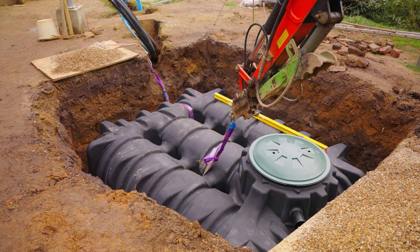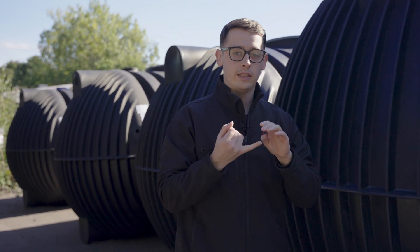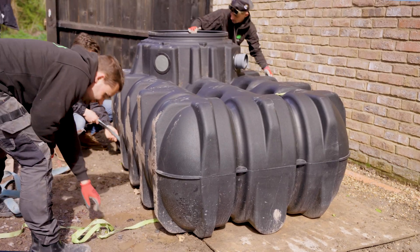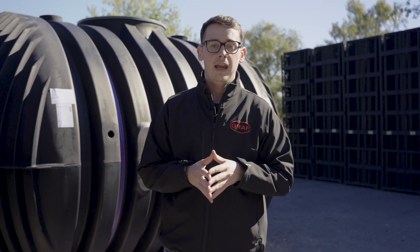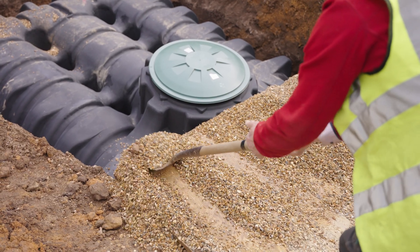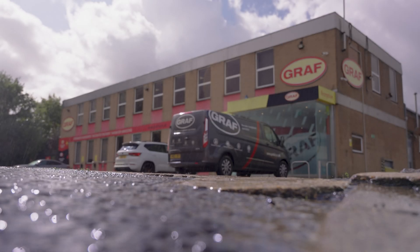Rainwater harvesting is a great solution for sustainable water management. By implementing these systems we can significantly reduce our costs, reduce our environmental impact, and increase our resilience to water scarcity. Whether you're considering a small-scale system for your home or a larger installation, the principles and benefits remain the same. As we face increasing challenges with our water resources, implementing rainwater harvesting becomes essential. We encourage you to explore how it can work for your specific needs — and remember, every drop counts in helping to create a more sustainable future.